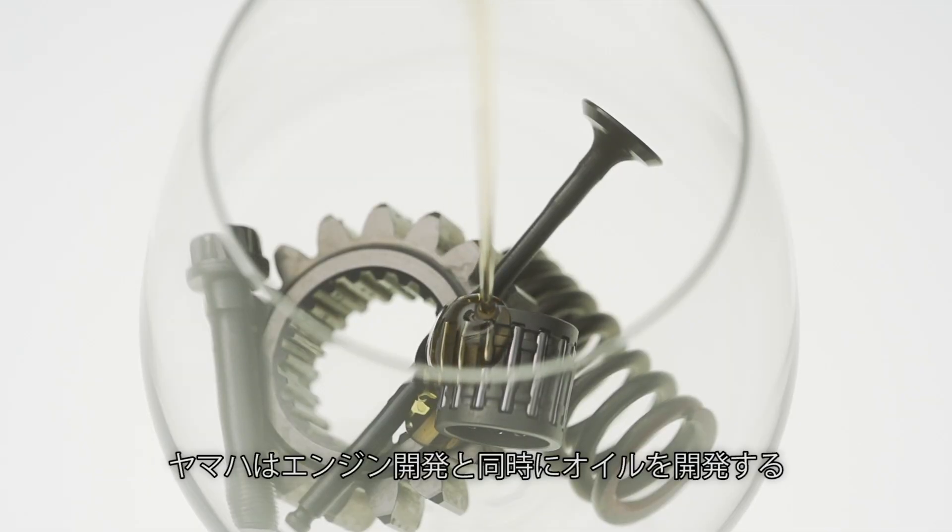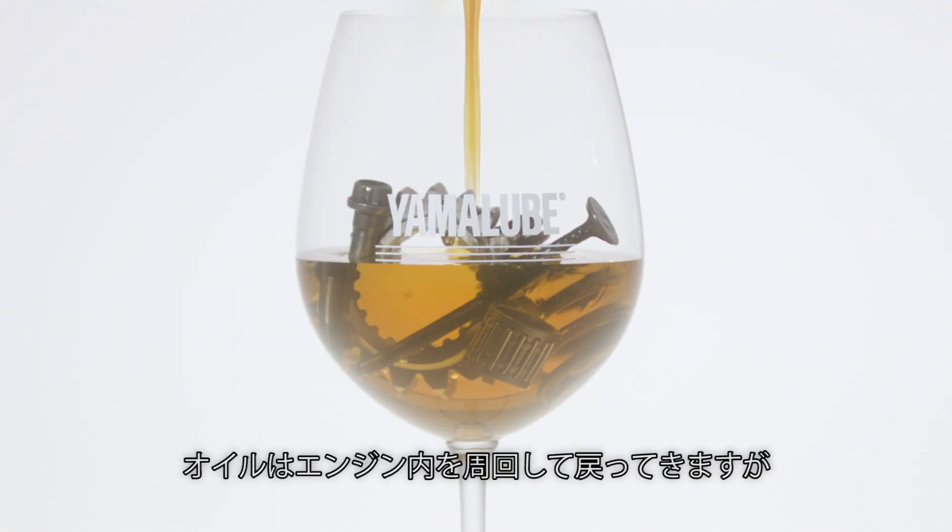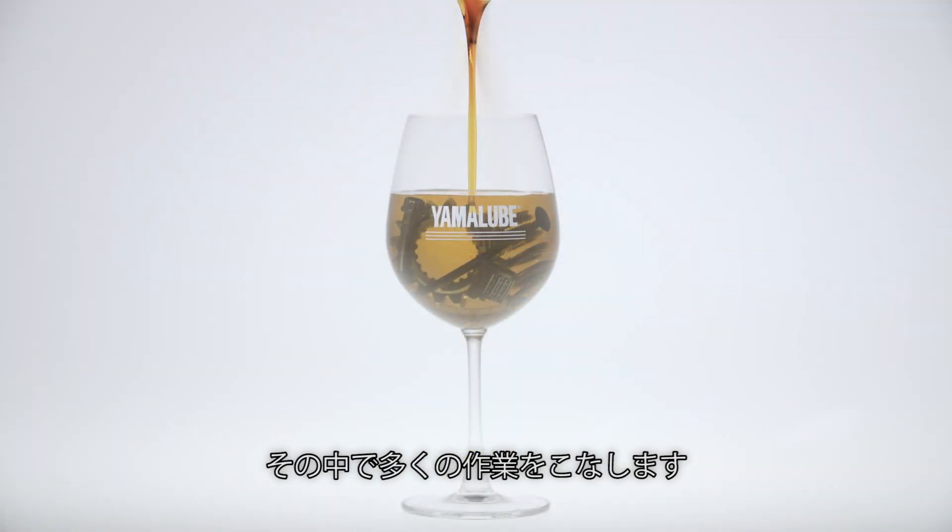Yamaha develops its oil alongside the engine it will be used in. As oil circulates through the engine, it performs numerous roles.